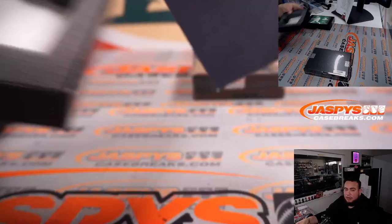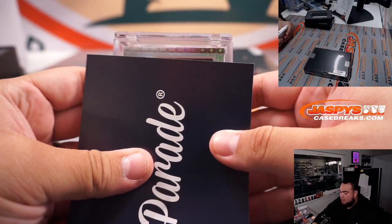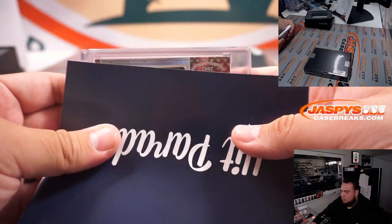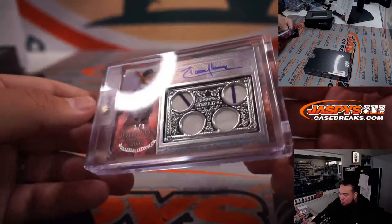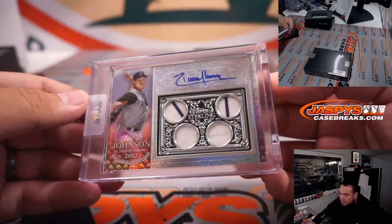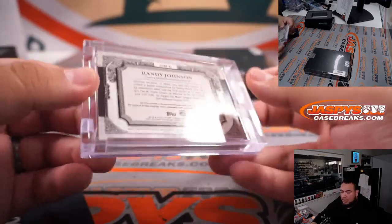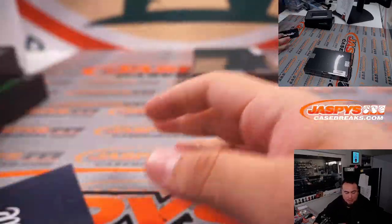Something heavy here — Randy Johnson, 1 out of 5, for the Diamondbacks from Topps Sterling Baseball. Arizona Diamondbacks going to Ken Bond. There you go, on the board Ken!